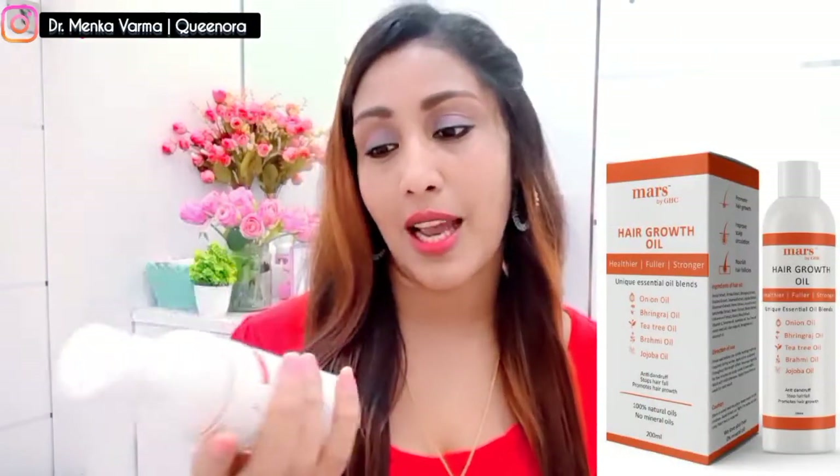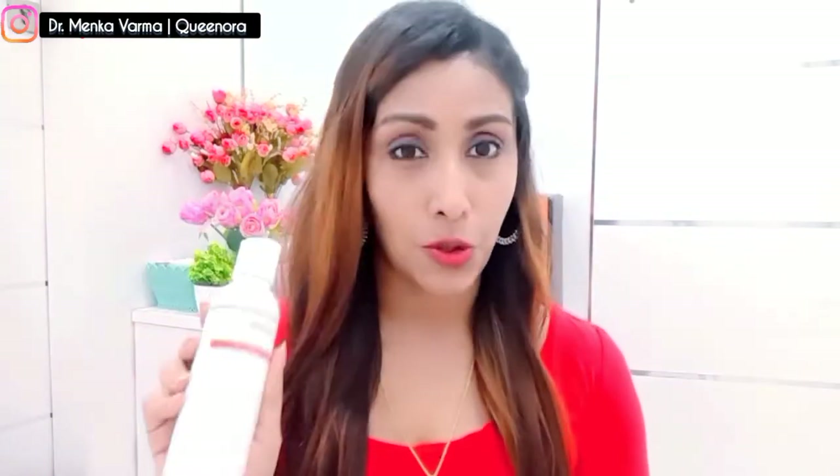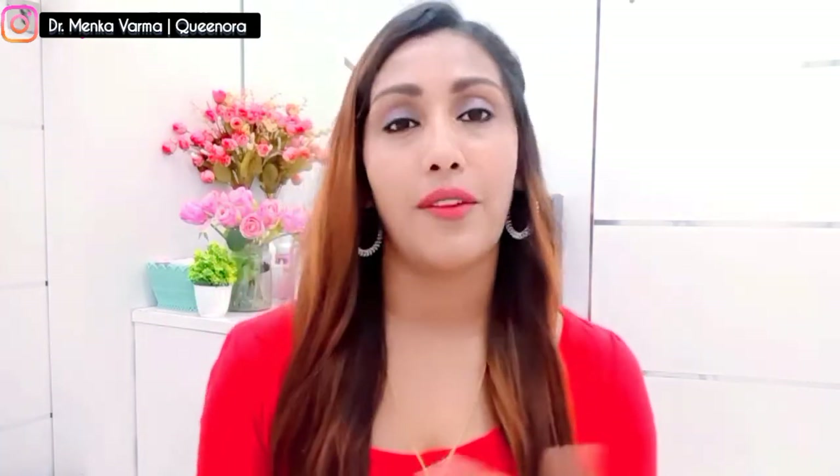Let's start with my favorite — the hair growth oil. This is the best oil I've been using for a long time. The key ingredient is onion oil. Onion has sulfur which is very good for hair — making it long, strong, healthy, and shiny. It also has bhringraj, green tea oil, brahmi oil, and jojoba. These five ingredients make this oil very effective. Use it in the morning and wash it off within an hour.